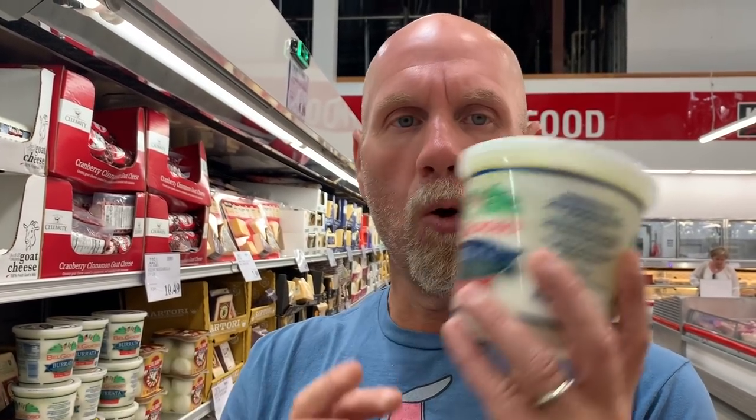The ingredients in this are milk and cream, vinegar, enzymes, and salt. 70 calories per serving, 6 grams of fat, 3 grams of protein, 1 total carbohydrate. We can't say it, but we're going to eat it.